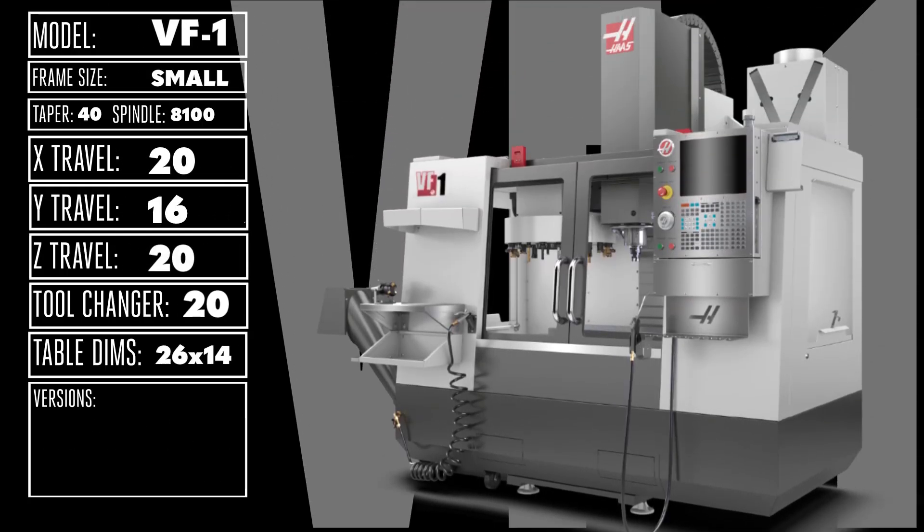Step into full-on production with our very first mill, the versatile, standard-setting VF1. With a 20 x 16 x 20 inch work area and a 20-pocket tool changer, the VF1 has helped literally thousands of shops make the leap from piecemeal to full-on production.